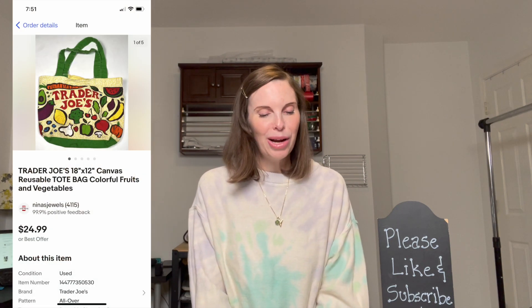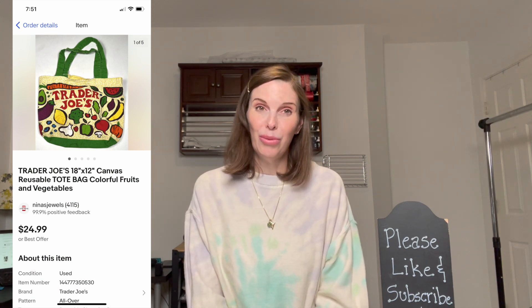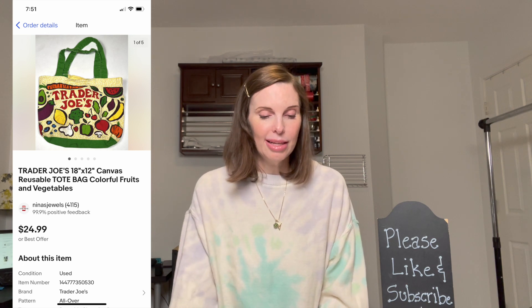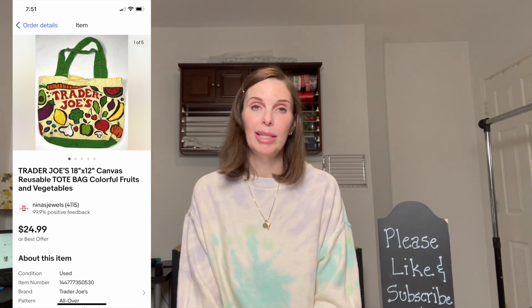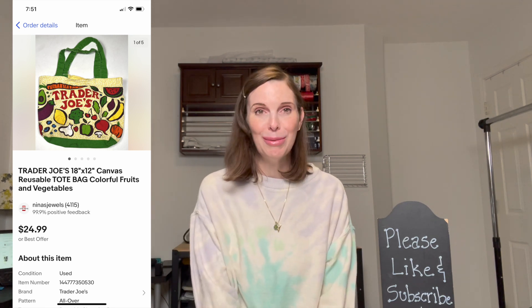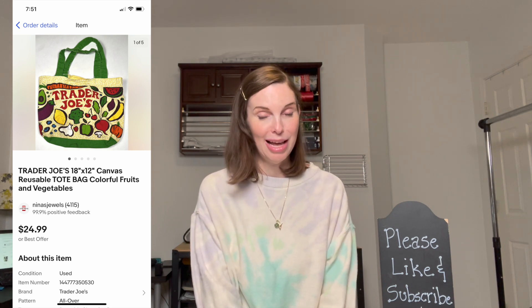Next up was another item from that storage unit — a Trader Joe's canvas reusable tote bag. If you ever see these anywhere, this is a BOLO item. This one had a nearly 100% sell-through rate. It's the colorful fruits and vegetables pattern. It had some stains, so I ran it through the wash, and it sold immediately for our full asking price of $24.99.